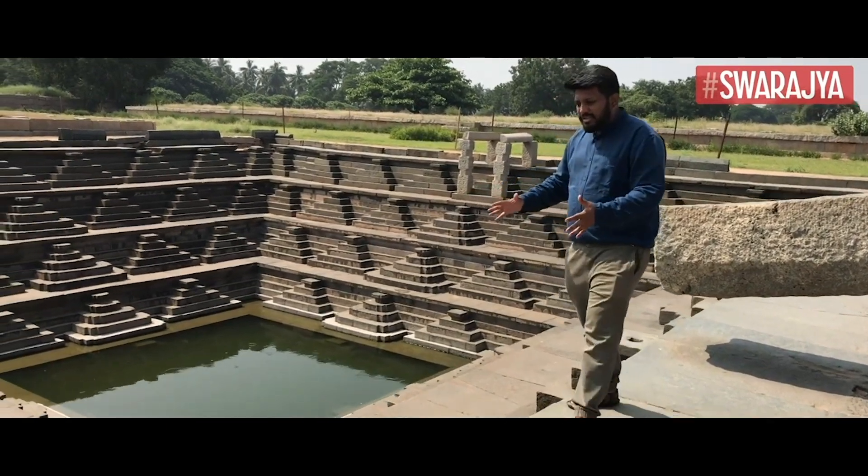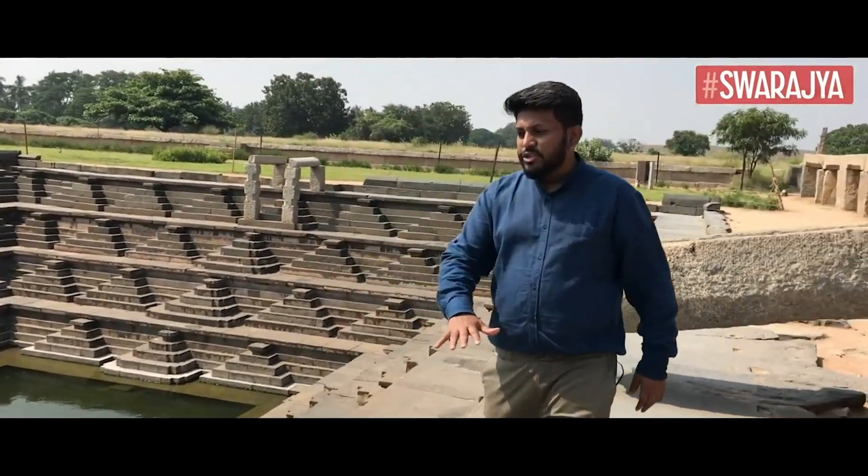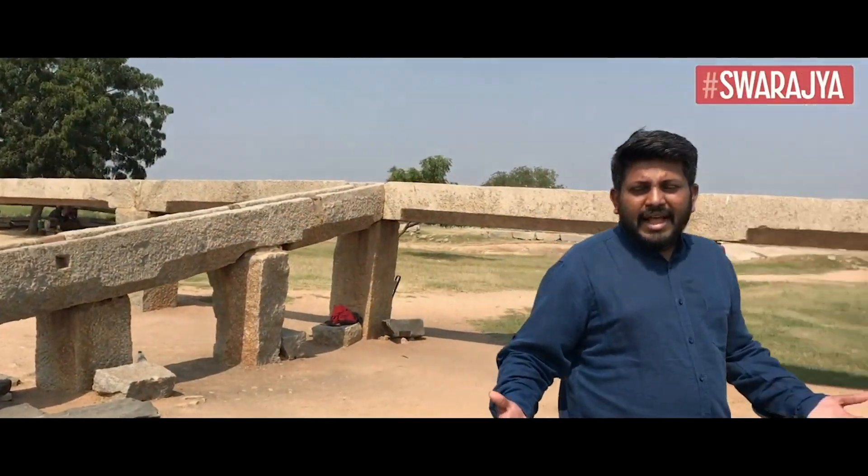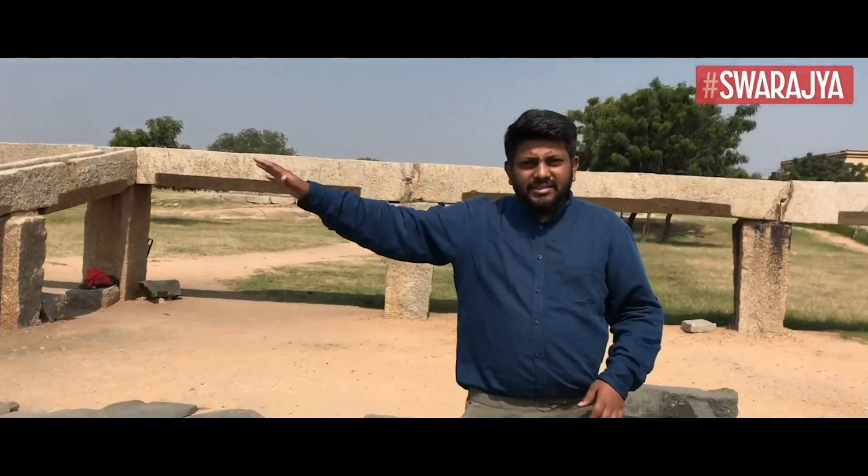The specialty of this numbering on the stones is that you could actually pick them apart, take them somewhere else, and assemble them. That's what the numbering helps with — this pipeline could easily be recreated anywhere else if required.